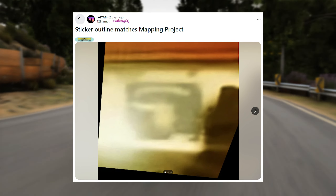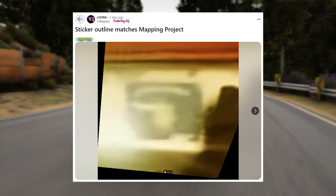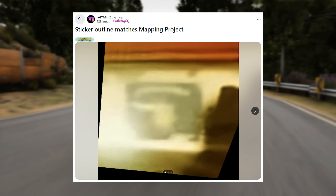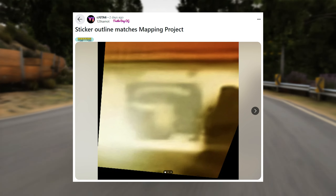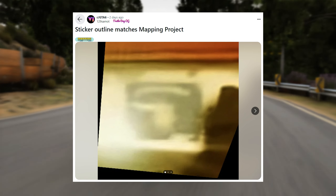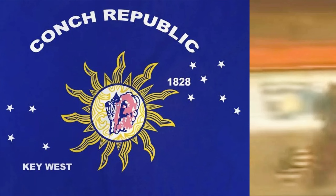Based on this, another user outlined some locations on the map. This was what we originally thought the sticker showcased — the top left portion being the Florida panhandle. There's another grayish spot roughly in the middle marked as Lake Leonida, whose placement matches the mapping project, and Vice City on the east coast marked in green. This next post shows the sticker outline matches the mapping project perfectly, suggesting the community has guessed the map pretty much spot on.